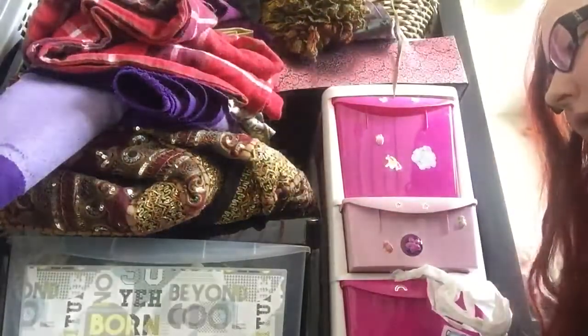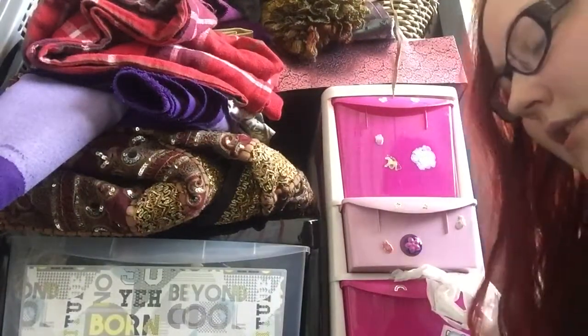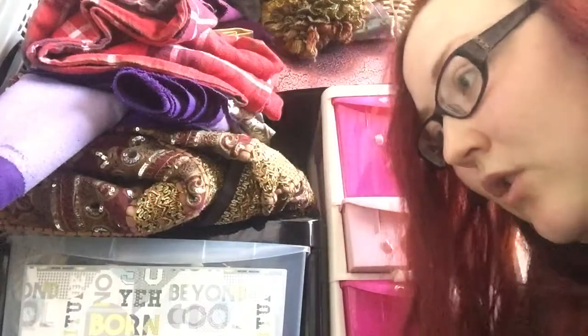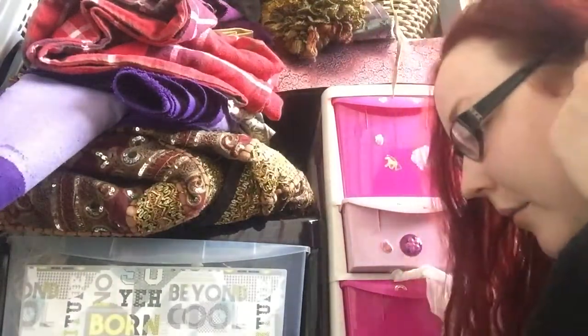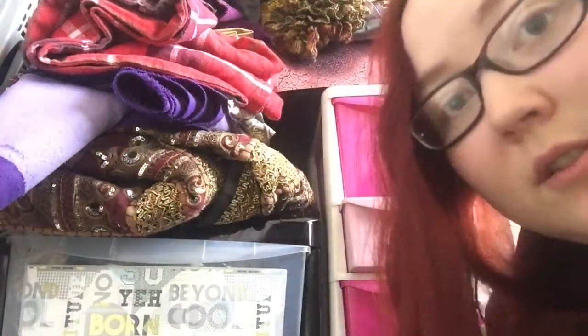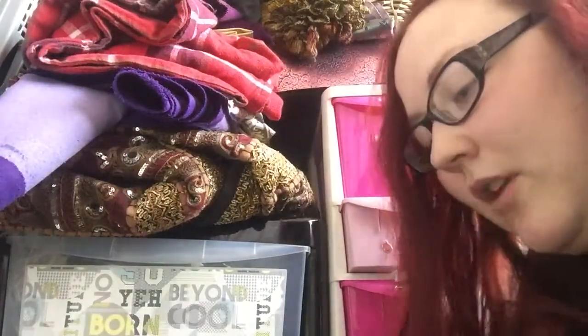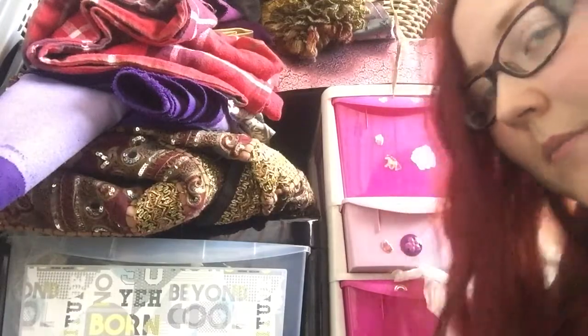Ideally I would like to either start reffing at the LARP that I go to already, or do like a one-shot campaign of something. That's why I've kind of been collecting masks over time.